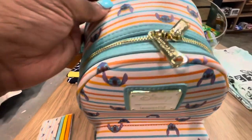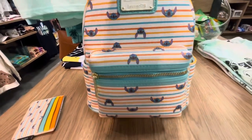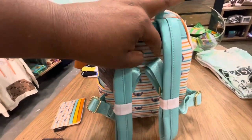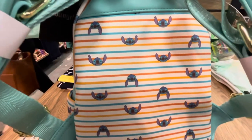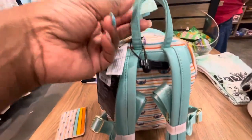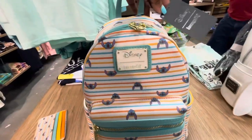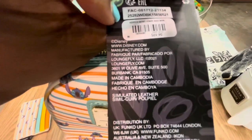Now let's look at the mini backpack. Gold zipper pulls, beautiful white and gold plaque. Stitch is all over this bag. Side pockets, very nice. Stripes and Stitch are everywhere on this bag. Padded straps — we love them. Handle — yes, please. The price of this one is $69.90.